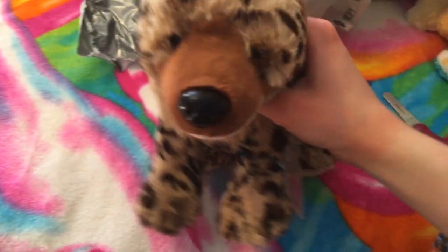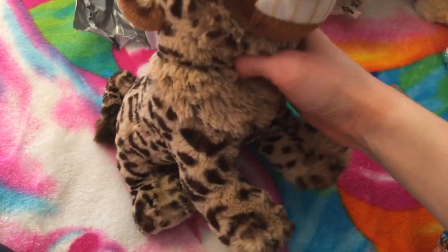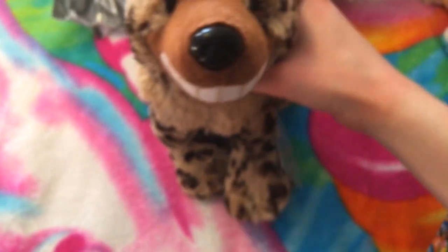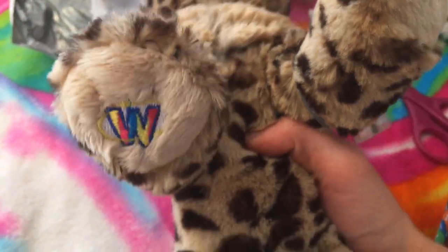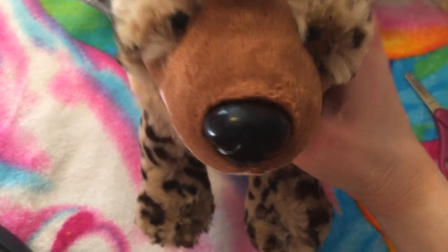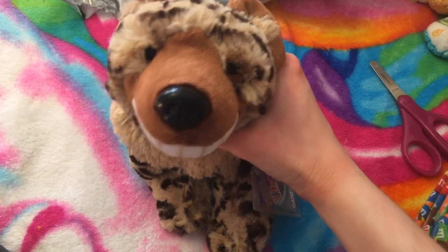I was inspired to get this Webkinz from the movie Birds of Prey — I just thought of Harley Quinn's hyena. She does name her hyena Bruce, after Bruce Wayne, Batman, whatever. But I'm going to be naming this one Harley Quinn. There's her tag and her W and her code, and I'm going to be adopting her. Usually I sell my codes because I don't really get on Webkinz World that much, but this one's special so I'm just gonna adopt her.